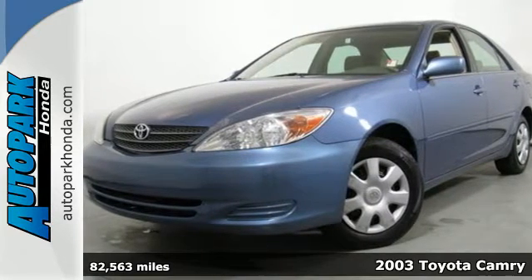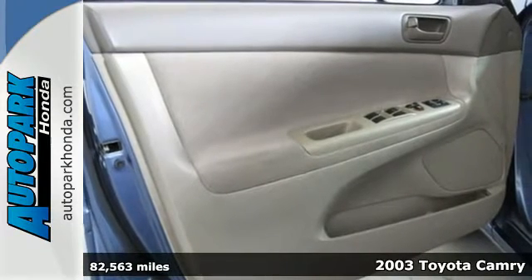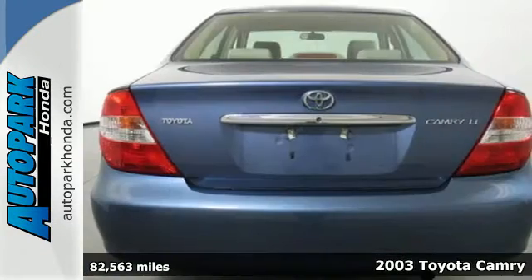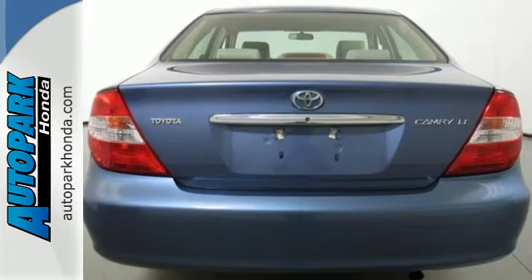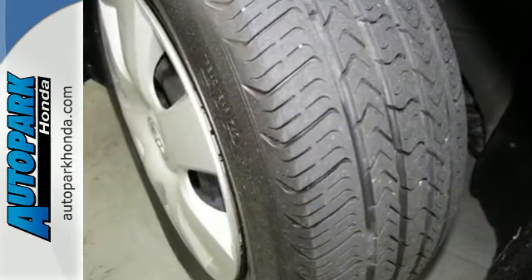It's a 2003 Toyota Camry. Features include floor and overhead consoles, a multi-speaker stereo system, cruise control, power door locks with two-stage unlock, two power outlets, and power windows with one touch open for the driver.